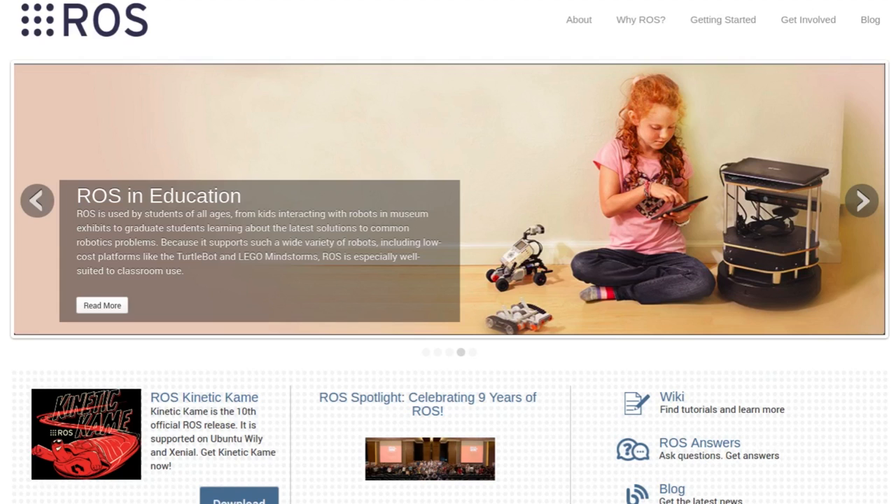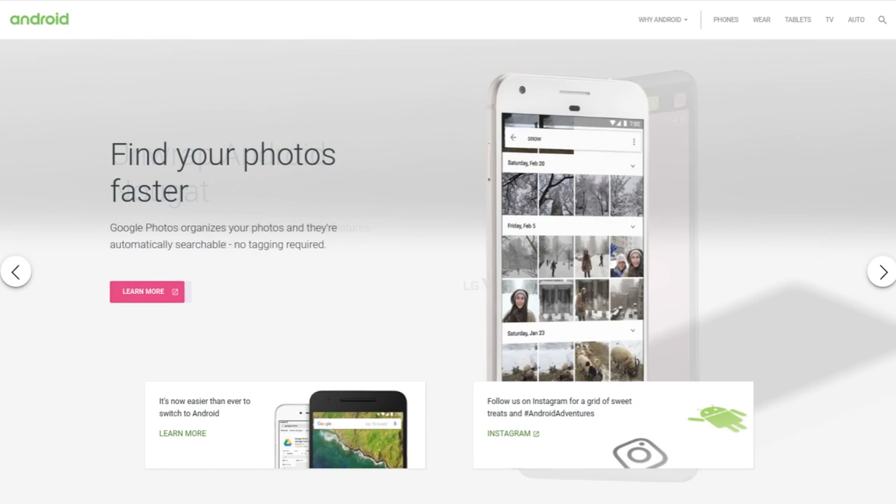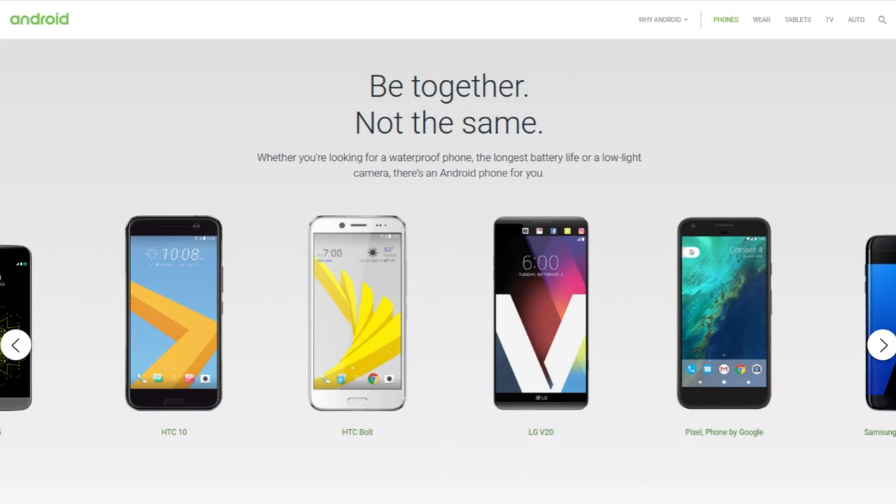The Robot Operating System, or ROS, is one of the fastest growing open source platforms for robot software. It offers a library of thousands of free and reliable software packages that cover every aspect of robot operations, from navigation to motion planning to image processing and much more. On the other hand, Android is the world's number one mobile operating system, which focuses on human interaction and capturing human input, making it a reliable solution for HRI.